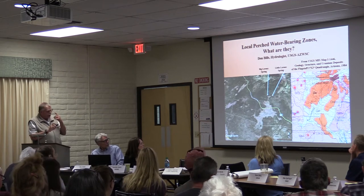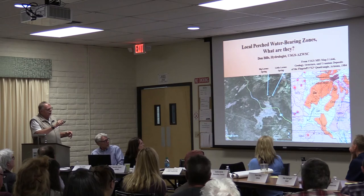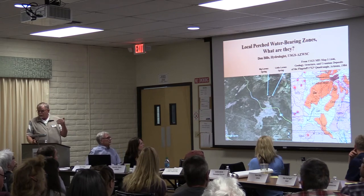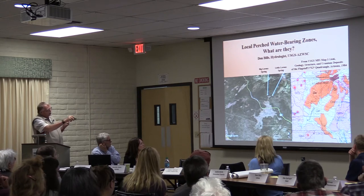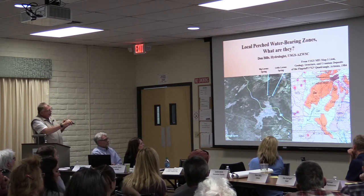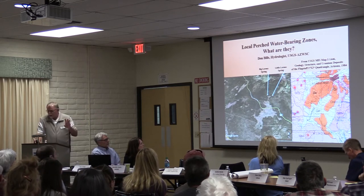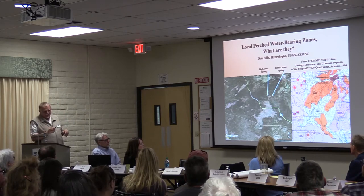I want to point out one thing on this image: this line you see right here is what we call a cross section, and I'm going to be referring to this in one of my later slides. It runs approximately from the north end of Fort Valley down to just a little bit south of 180. It's only one-third of a mile long, so it's not a very long cross section.